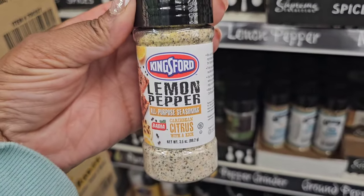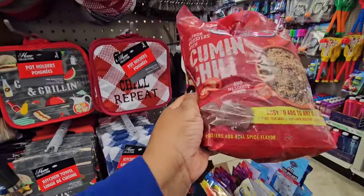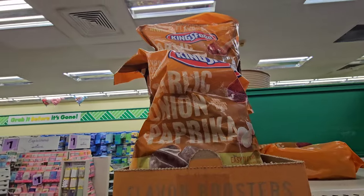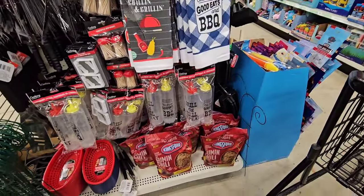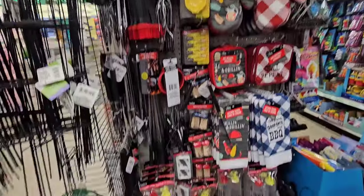Be on the lookout — the Kingsford charcoal flavor boosters are here. You add this to your charcoal. This one is cumin chili; they also have garlic, onion, and paprika. Just those two flavors — I believe there are more, and this particular store has them on the end cap with all your grilling supplies.